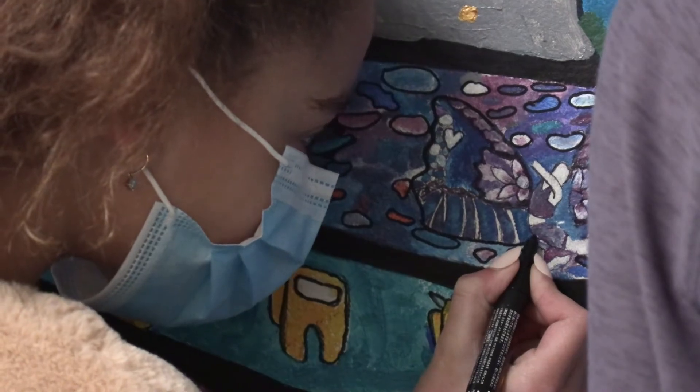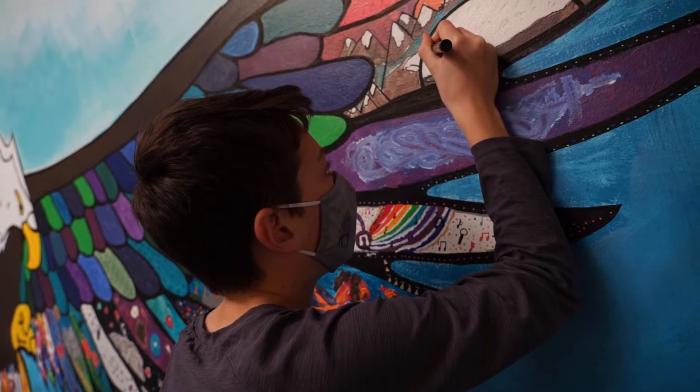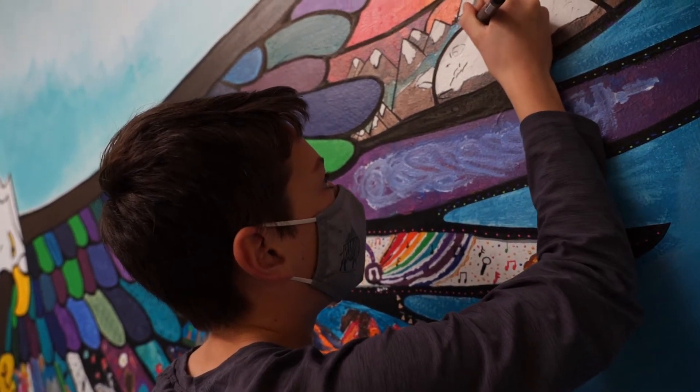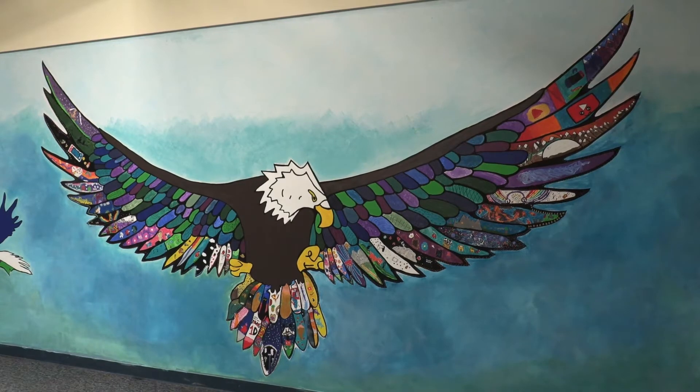For children, it's a way for them to capture who they are today — what inspires them, what lifts them, where they want to go, who they see themselves as. So all those parts of identity are captured in our mural.